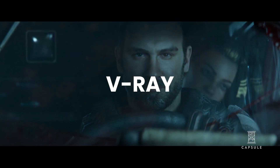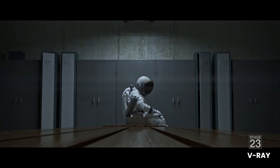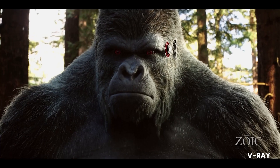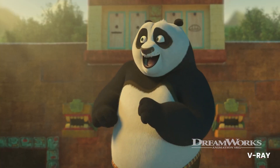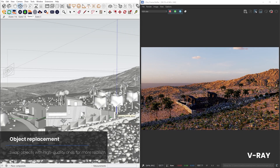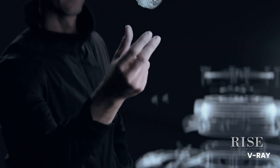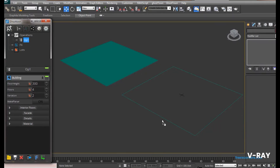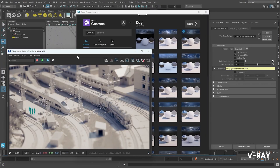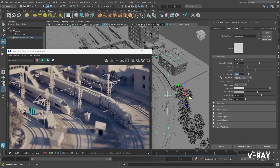Next, we have V-Ray Vision, a real-time 3D rendering software that debuted in 2000. It is designed for quick feedback and high-quality renders and animations. V-Ray Vision allows users to explore their scenes in a real-time ray tracing environment, providing instant feedback and high levels of realism. Its drag-and-drop functionality simplifies the workflow, enabling users to adjust materials, lighting and geometry with ease.